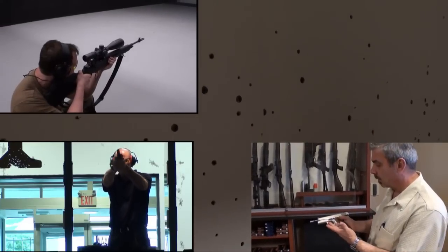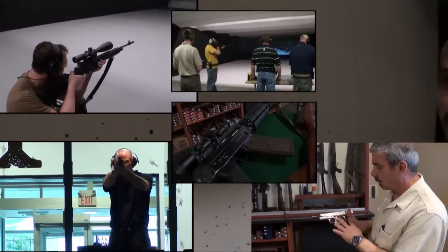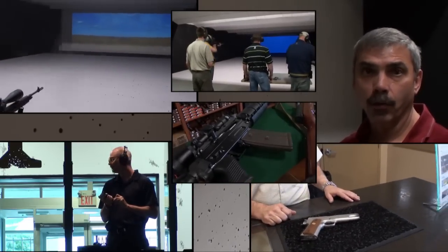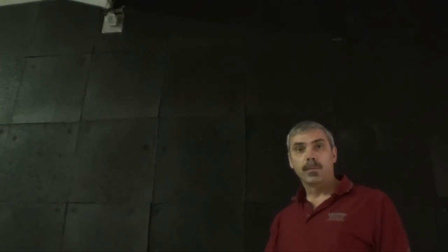We've got 22 calibers, 9mm, .45, rifle calibers — a .308, 7.62, .223. The system is designed to pick up a variety of different calibers and accurately record the shot and where it lands. This is the infrared camera here that's picking up the infrared light from when the bullet pierces the screen, transferring the information to the computer.